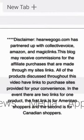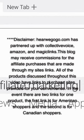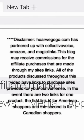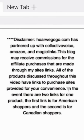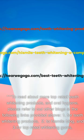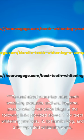Disclaimer: HereWeGoGo.com has partnered up with Collective Voice, Amazon, and Magic Links. This blog may receive commissions for affiliate purchases made through the site's links. All of the products discussed throughout this video have links to purchase sites provided for your convenience. In the event there are two links for one product, the first link is for American shoppers and the second is for Canadian shoppers. To read about more top-rated teeth whitening products and oral hygiene, please refer to our other blogs at the links provided.